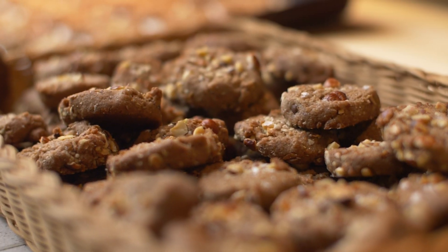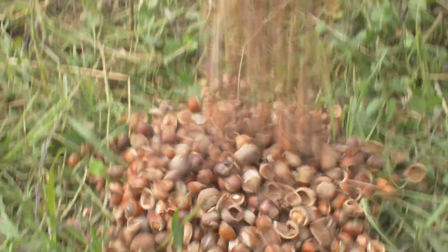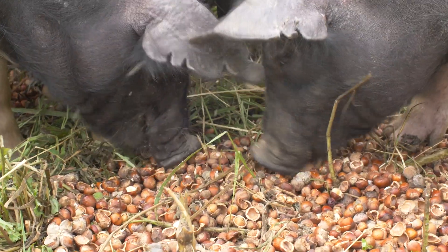It also makes hazelnuts an excellent livestock feed. The kernel can be pressed for oil, and that press cake can be used as a livestock feed.